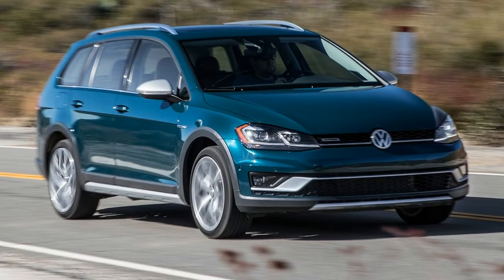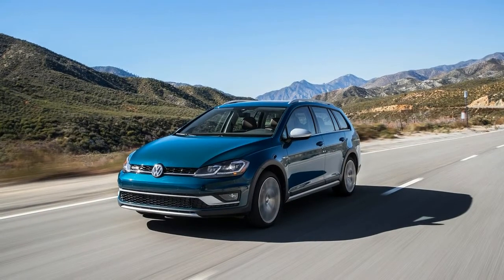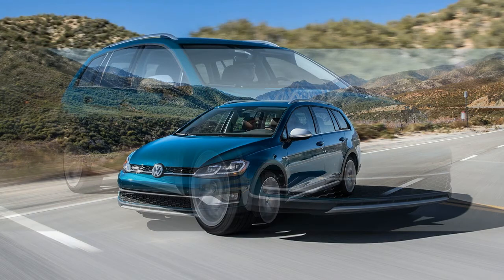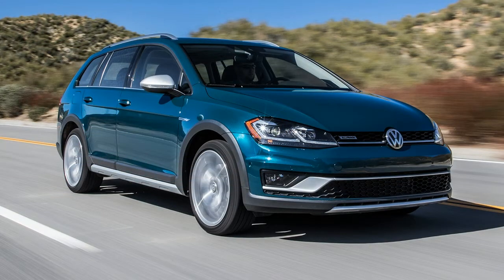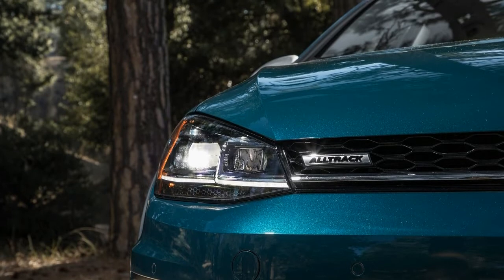Features editor Christian Sebaugh describes it as borderline underpowered, especially when passing. Associate editor Scott Evans noticed the unwillingness to downshift on flat highway cruising, but the need to downshift a few gears to maintain speed on the steep path through the mountains. On snowy off-road hills, we appreciated the 4Motion AWD with active control, and hours of highway driving were aided by the radar cruise control and lane assist.